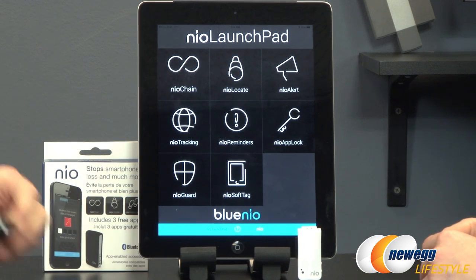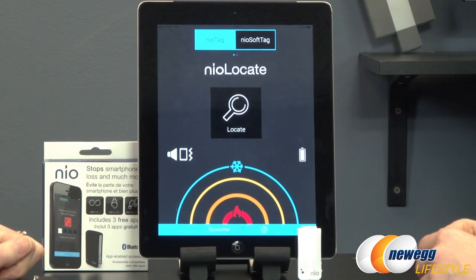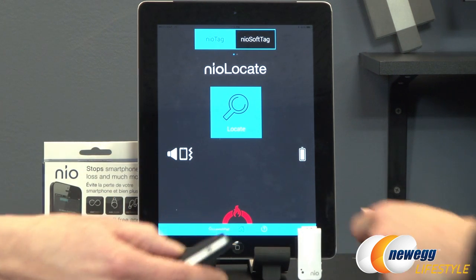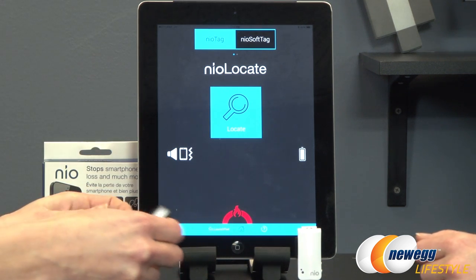We've created an entire launch pad of apps that gives you a whole bunch of functionality for your Neo. Once you purchase your Neo you have access to all these apps. So you have Neo Locate — this is a great feature for people who are forgetful. Let's say you're at home and this is attached to your keys; you hit locate and now it tells you how close you are to your device. As I move away you can see it's getting colder; as I come closer it's getting warmer. You can find your device using this hot-and-cold system.